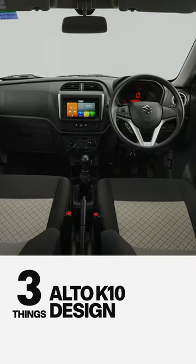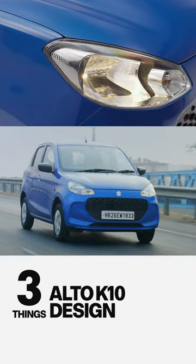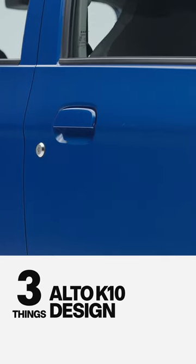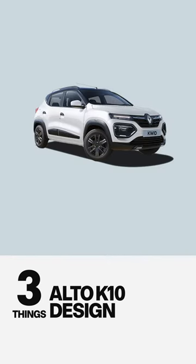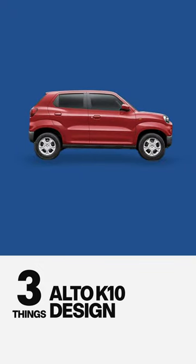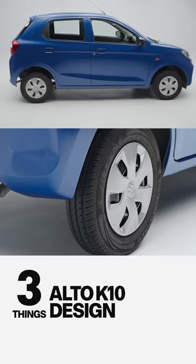And third, the wow features — it misses out on a lot. It still doesn't get LED DRLs or fog lamps. The door handles are flap type. The ORVMs aren't body colored. And the wheels are steel wheels, and not even the smart cool design that you see on the Kwid, which look like alloys. Whereas the Espresso's higher variants get 14-inch wheels, the Alto only gets 13 inches.